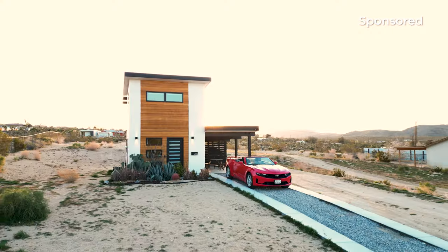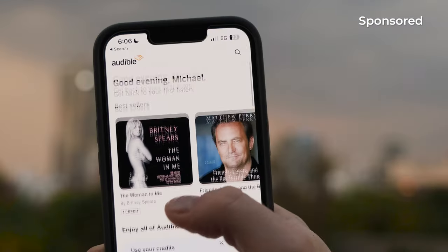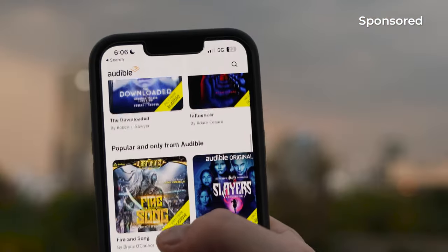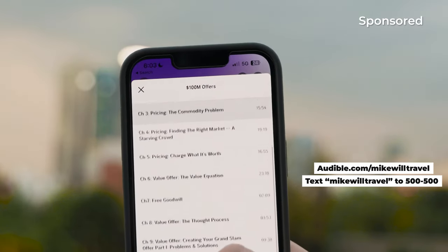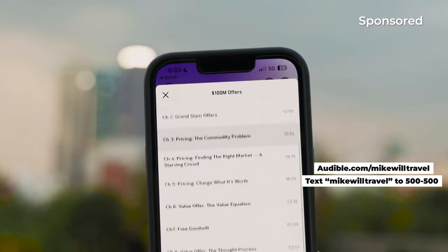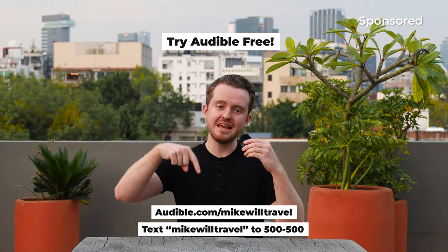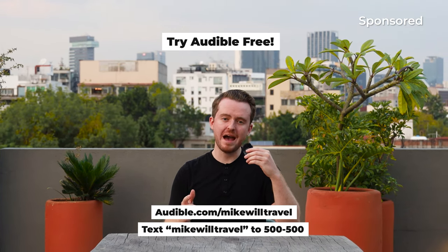I want to give a quick shout out to Audible for sponsoring this video. I travel constantly and need a hands-free experience, so I'm always listening to the latest audiobooks and podcasts from Audible while driving to my next Airbnb. They have a massive growing selection ranging from thrillers to wellness and business audiobooks. Right now I'm listening to '100 Million Offers' by Alex Hormozi because I'll soon be launching some new products for my Airbnb marketing agency. New members can try Audible for free for 30 days — just go to the link in the video description.